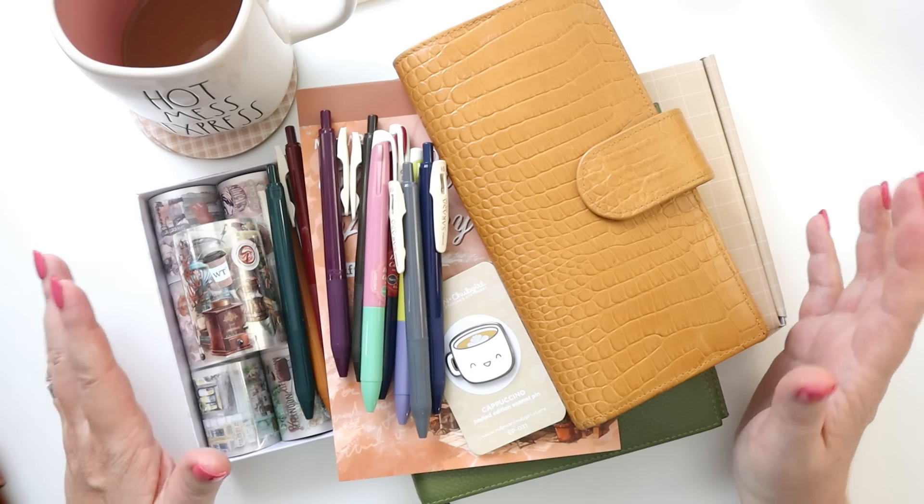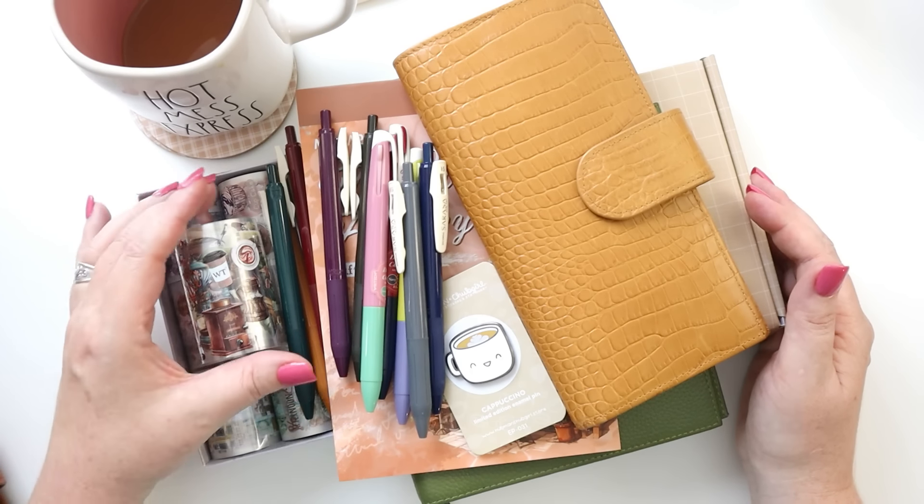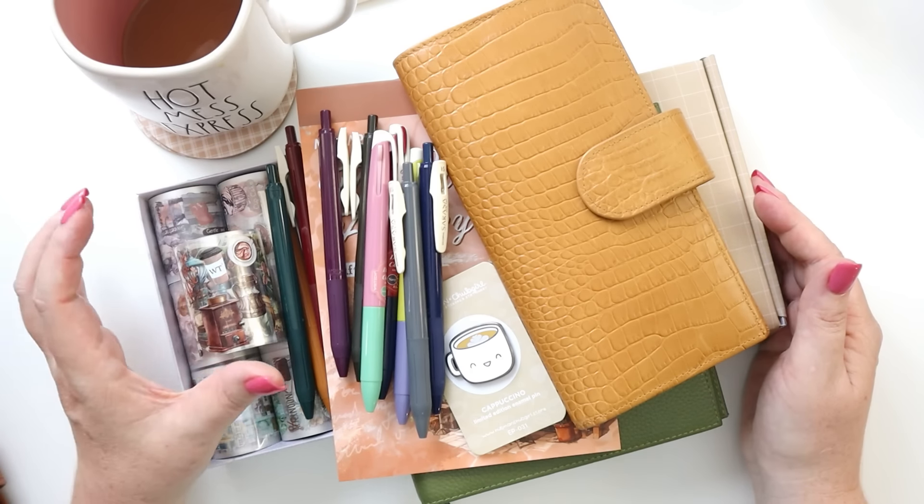Hey there planners, it's my favorite thing — a huge stack of fun planner supplies. Today I'm talking about all of my favorite fall planning supplies. These are the things that I reach for and pull out every fall season. I've got some new items, I've got some oldies but goodies. So go grab your planners and let's get planning.